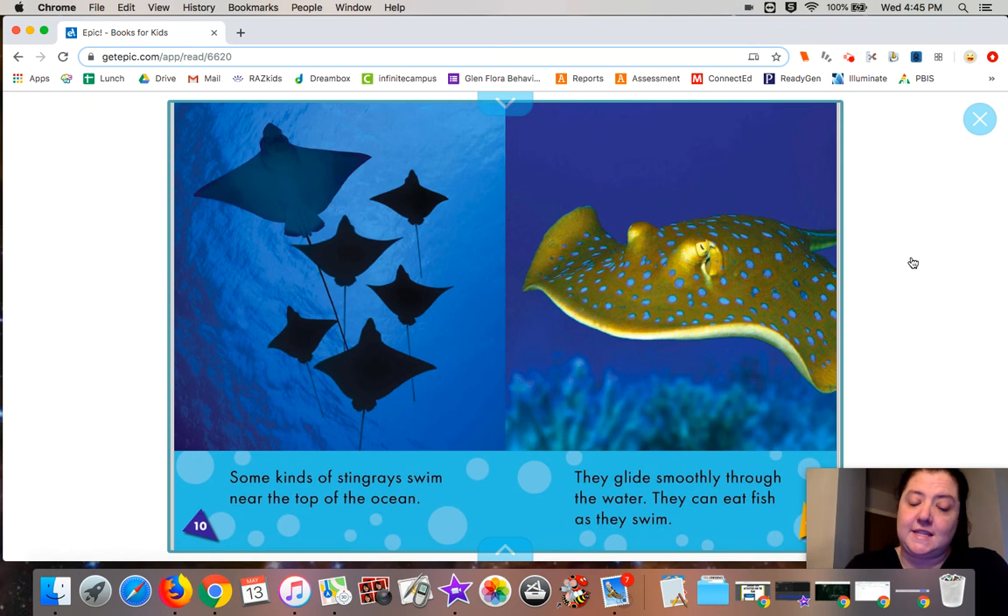Some kinds of stingrays swim near the top of the ocean. They glide smoothly through the water. They can eat fish as they swim.